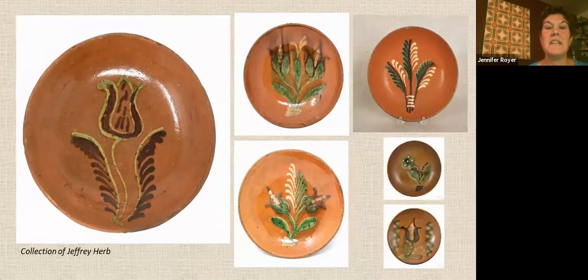These are three Deal pottery plates. The Deal pottery was founded by Samuel Deal and later run by his sons Josiah and William. Deal pottery was known for their slip-decorated flowers. On the right are three additional examples not in the exhibit.